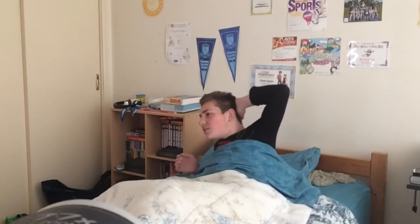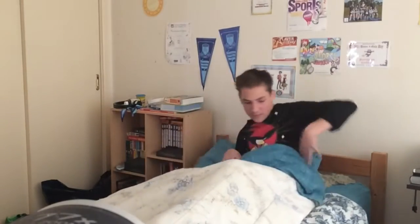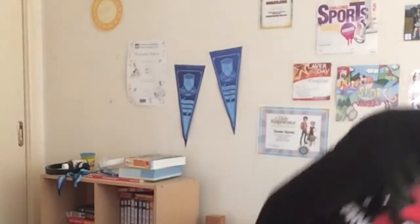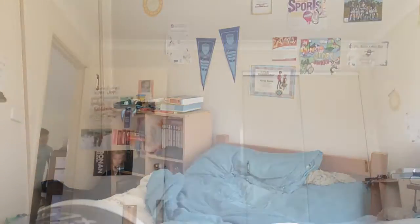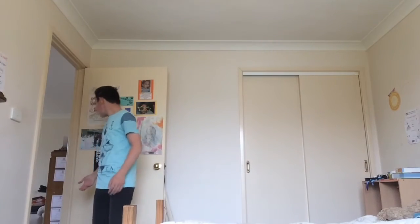Jeez. Get ready and make a video! Let me get dressed first. What are you doing? Get ready and make a video. I'm gonna get ready! What do you want? I don't have enough days underneath! Hey! Ready now.